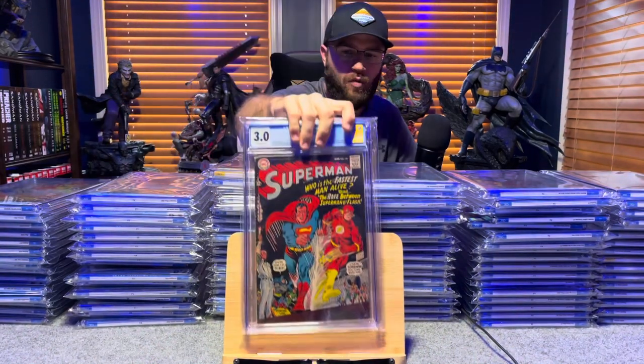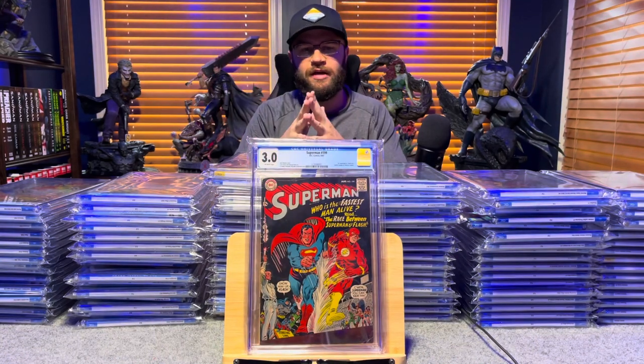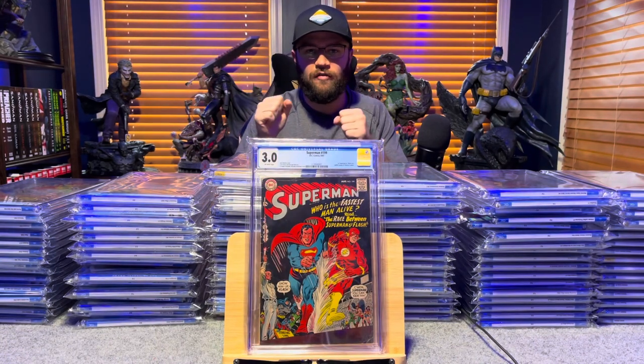Superman number 199, first time Superman and Flash race — 3.0, off-white pages.